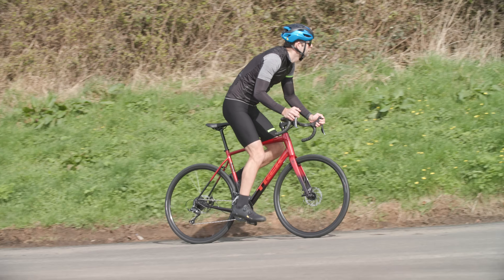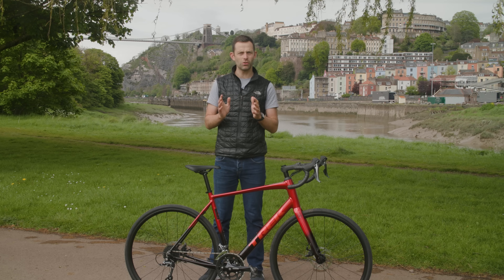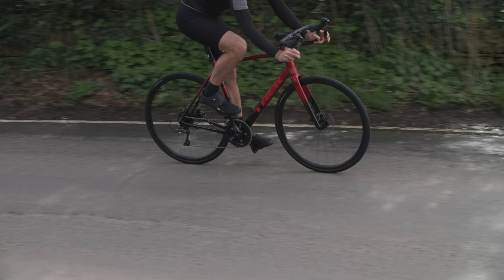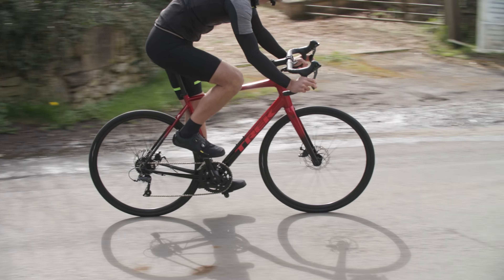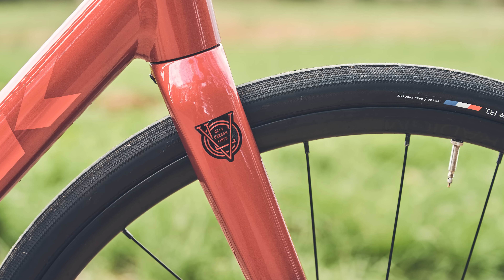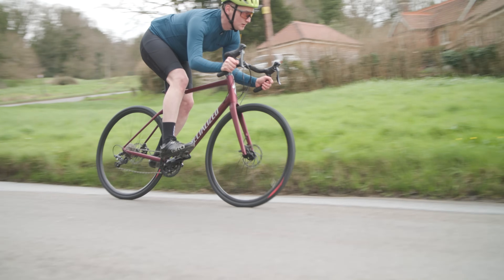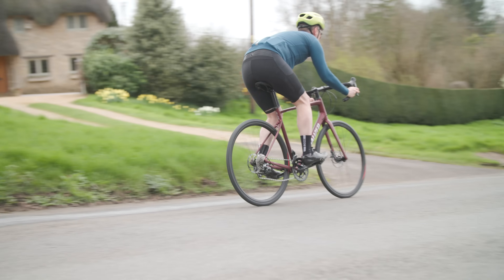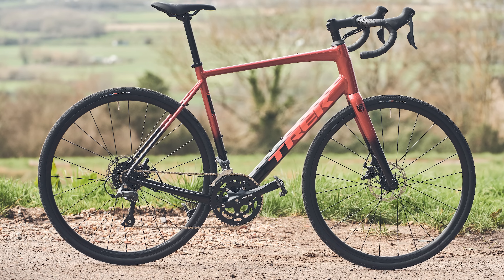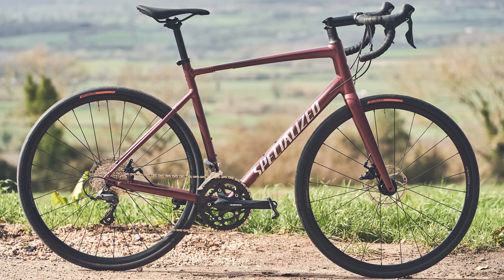The Domani is built using Trek's equivalent 100 Series Alpha Alloy. Trek is a little more coy on claimed frame weights, but says the fourth generation Domani AL frameset, fork and all, is around 225g lighter than the previous version. Both come with full carbon forks, which help keep overall weight in check while smoothing out road buzz and keeping the front end stiff and sharp. In a size 58cm, the Domani weighs 10.6kg while the Allez is a touch lighter at 10.28kg.